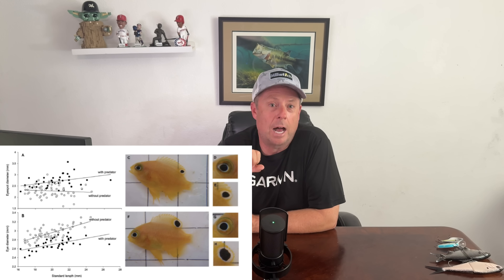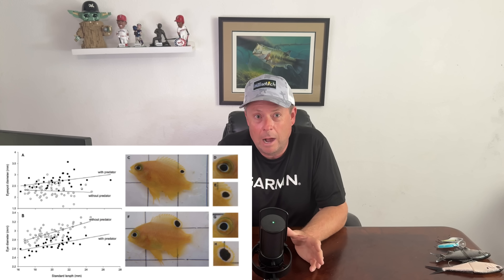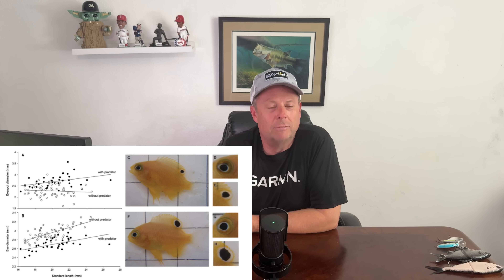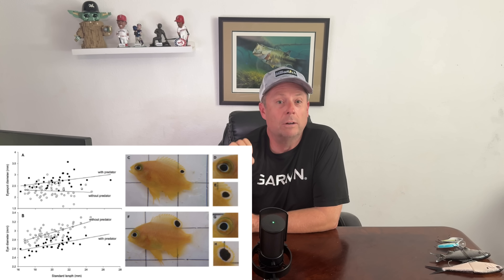Over six weeks, they put chemical and visual cues making the water look and smell like there were a lot of predators around for some fish, herbivores around others, and no fish for a control group. The damselfish around predators actually grew larger false eye spots, and their own actual eyes didn't grow as large — versus those around herbivores or no fish, who grew larger eyes and had smaller fake eye spots.